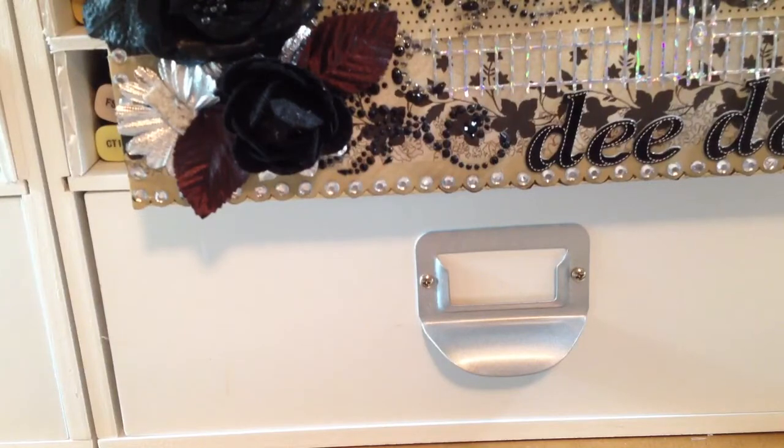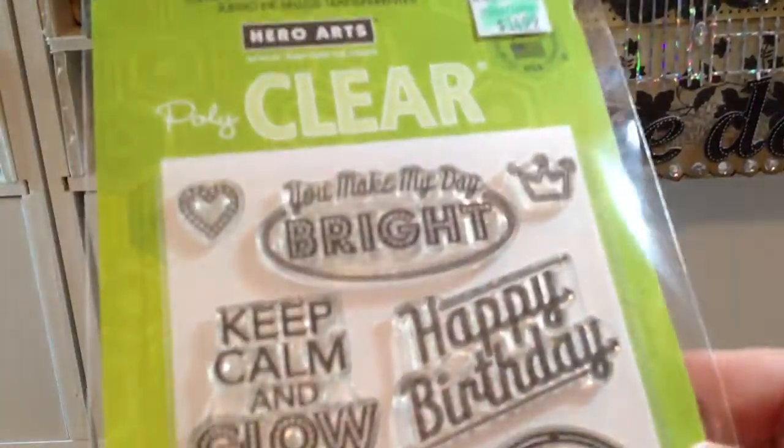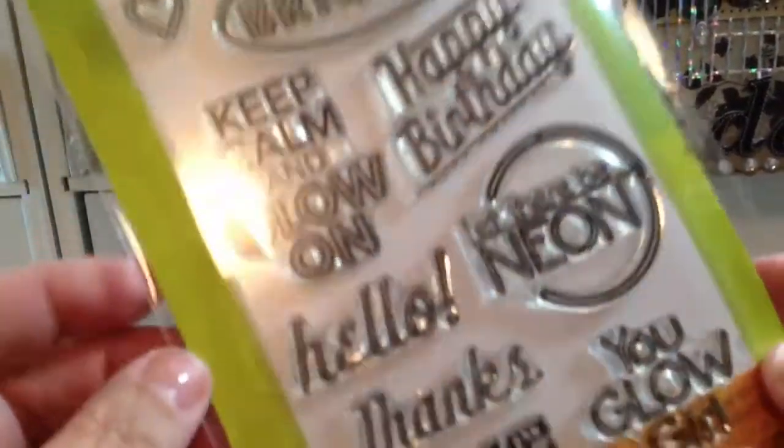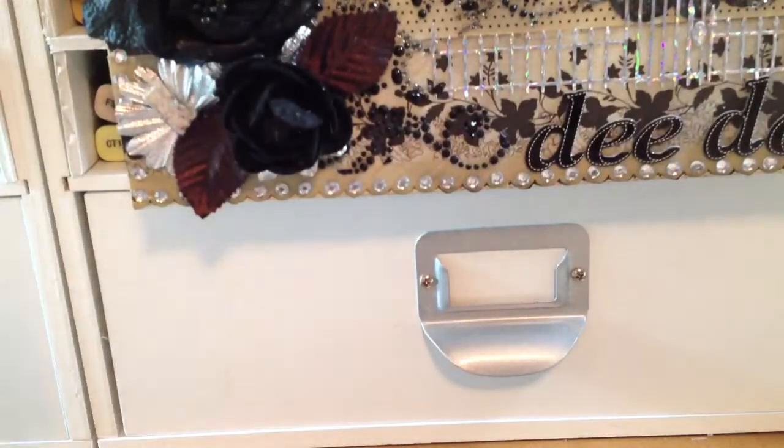Then I ran over to Hobby Lobby and I got a few things from there. I used my 40% off coupon on this stamp set — this is from Hero Arts and it's called Glow Girl. I thought that would be really nice for cards. And then this one was my clearance find — it's called Friendly Flags.